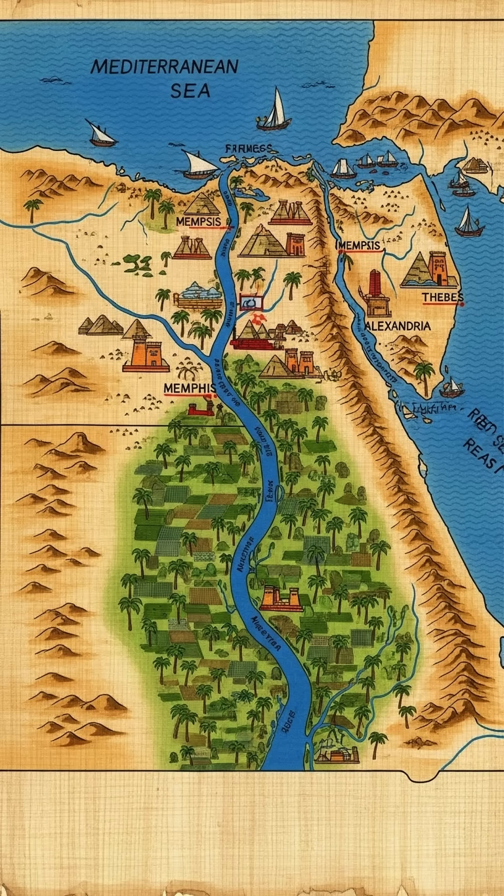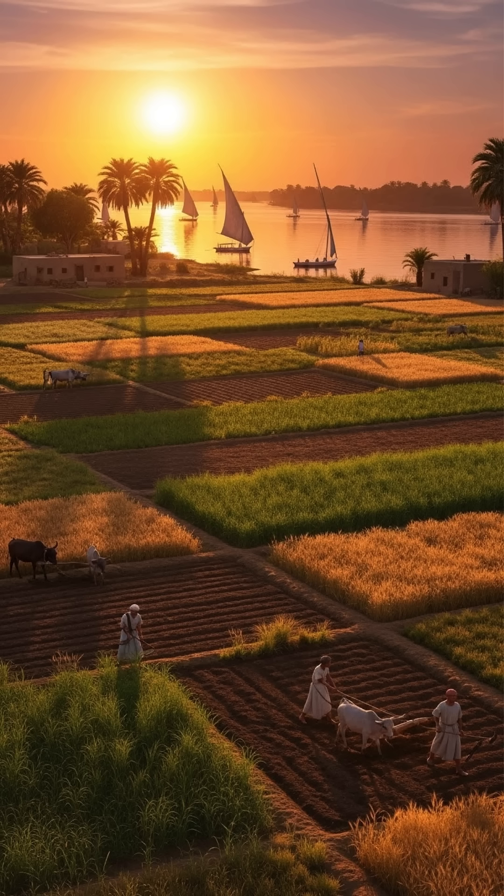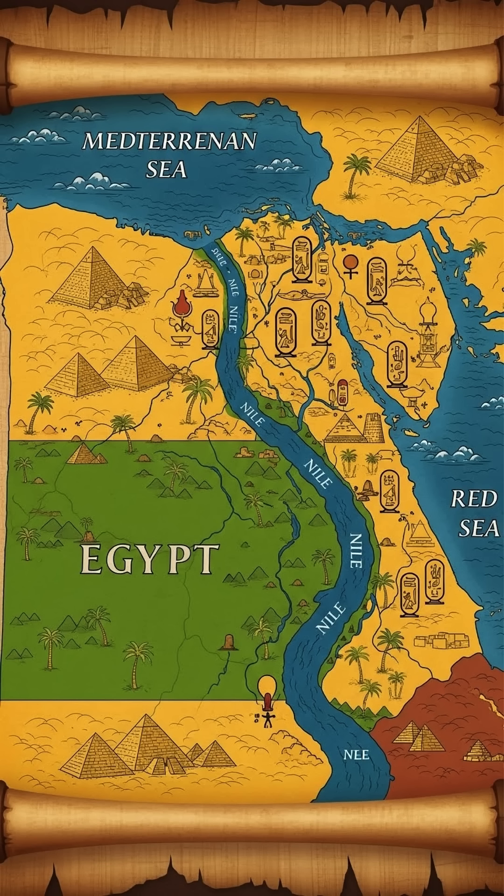With the Nile as their key resource, the ancient Egyptians could expand their civilization, building everything from magnificent temples to towering pyramids. But none of that would have been possible without their mastery of irrigation.